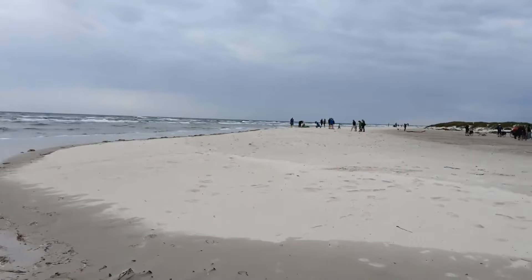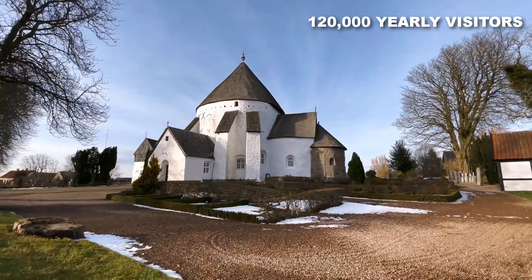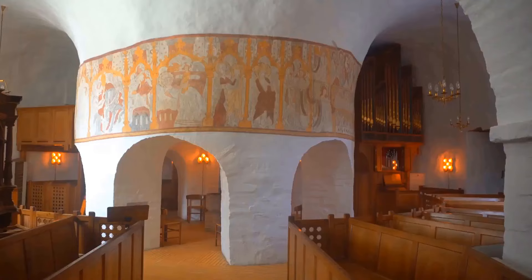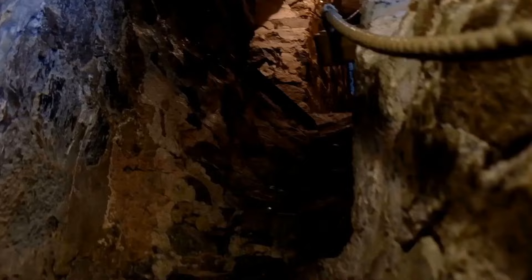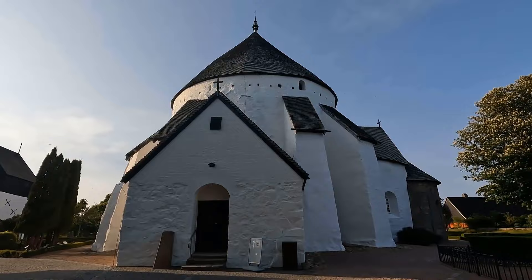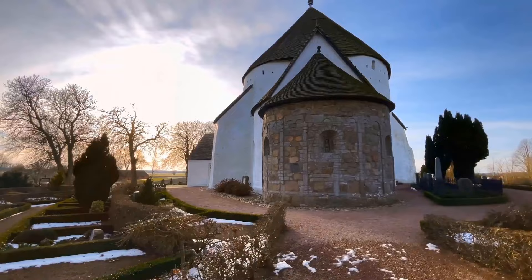Number 7: Østerlars Round Church. As the largest round church on the island, Østerlars Round Church is a fantastic attraction drawing around 120,000 yearly visitors. Standing as a testament to the island's strategic past, these unique round churches were ingeniously designed to repel potential pirate threats on the Baltic Sea island. With its awe-inspiring architecture and rich religious importance, the church offers an unforgettable experience. Delve into its gripping ambience, marvel at the intricate details, and soak in the atmosphere that whispers of a bygone era. Consider joining the church's engaging programs or events for deeper insights into its legacy and cultural significance.